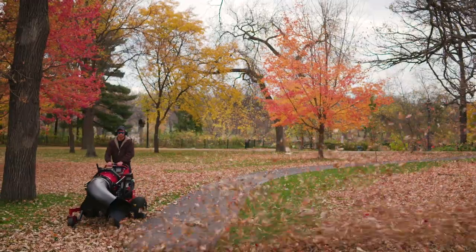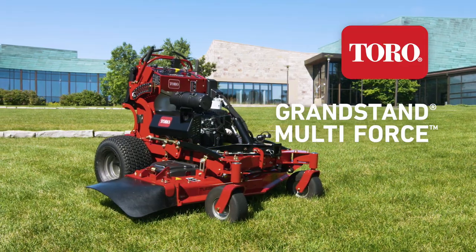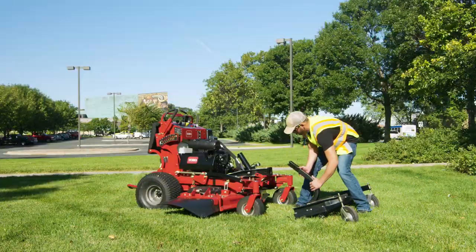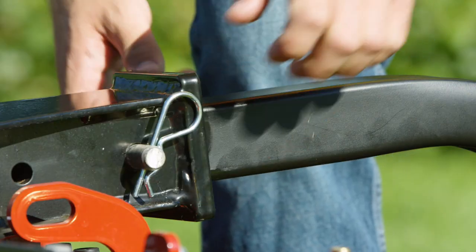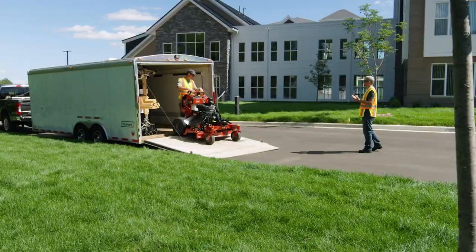One machine, year-round productivity. The Toro Grandstand Multiforce. This is no ordinary stand-on mower because within minutes the Grandstand Multiforce transforms into almost anything your landscaping business needs from start to finish.